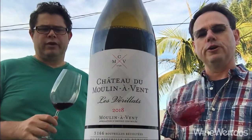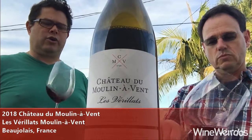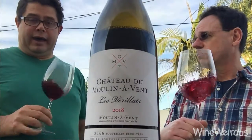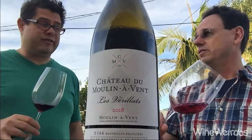Mike for Wine Weirdos. Here's a 2019 Moulin Avant. This is Cru Beaujolais from Chateau de Moulin Avant and this is their Les Viriates — 100% Gamay of course. We're pretty excited to get into this.